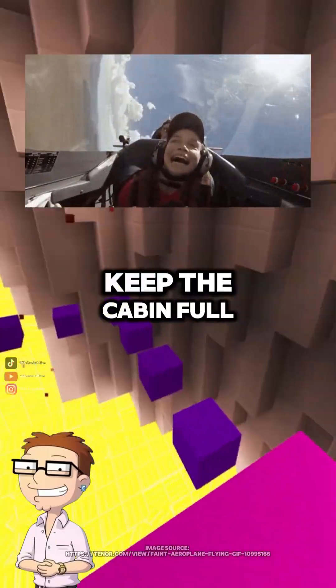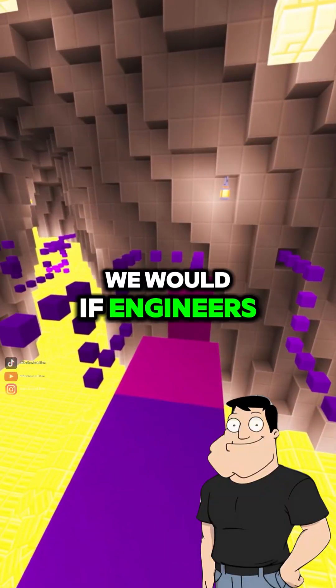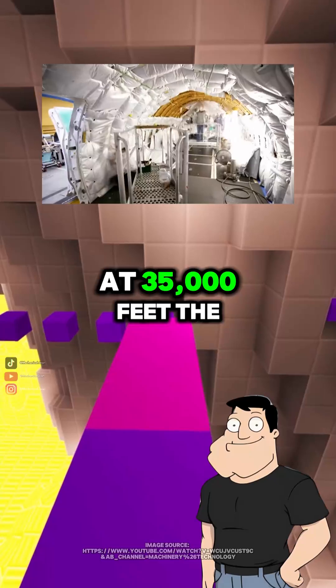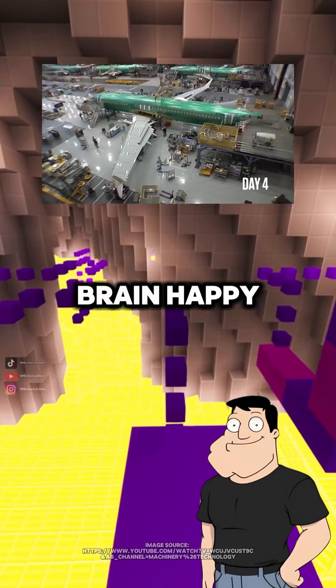Dad, how do planes keep the cabin full of air when they're flying way above the clouds? Shouldn't we all be passing out? We would, if engineers hadn't figured out how to pressurize the cabin. At 35,000 feet, the air pressure is about a quarter of what it is at sea level — that's not enough to keep your lungs or your brain happy.